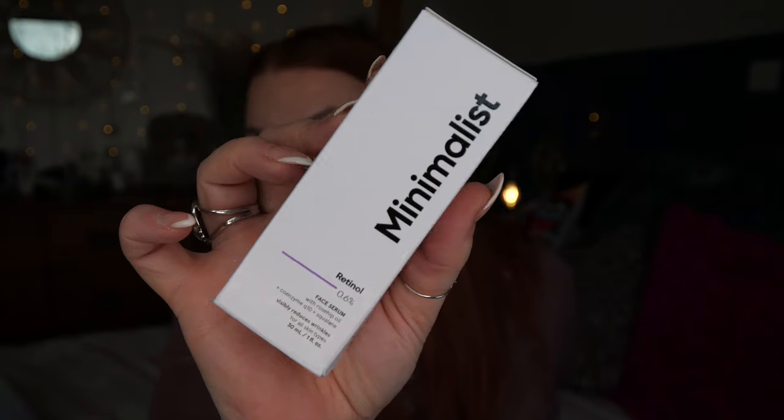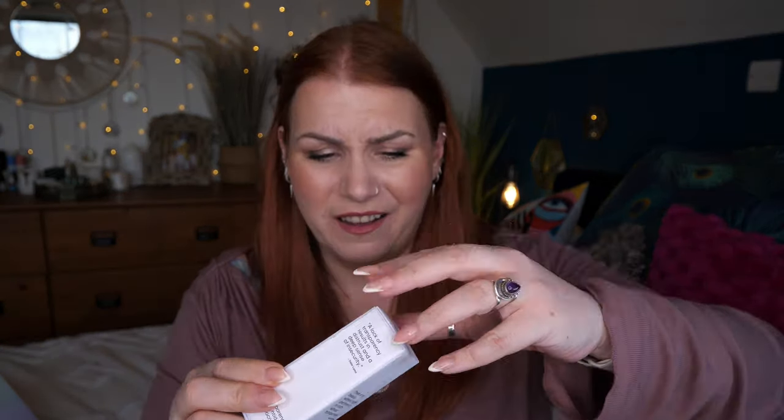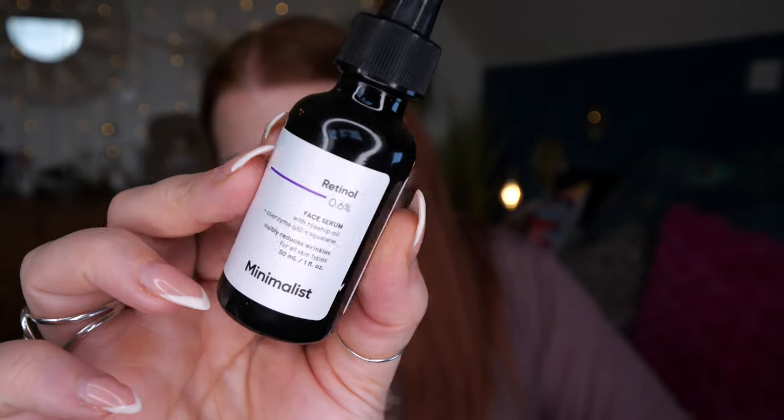Next we've got Minimalist — a new brand to me. This is their Retinol 0.6% Face Serum with rosehip oil, coenzyme Q10, and squalane. It visibly reduces wrinkles and is suitable for all skin types — 30ml. Use at night, starting one to two times per week and increasing gradually. It works best paired with their Alpha Arbutin 0.2% serum for dark spots and Ceramides 0.3% cream for the moisture barrier. This is exactly why I love Beauty Bay boxes — they introduce me to new brands.